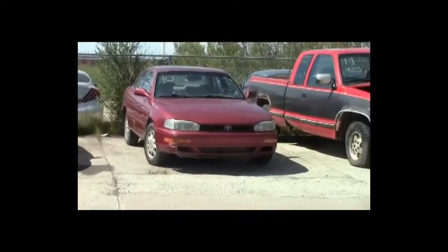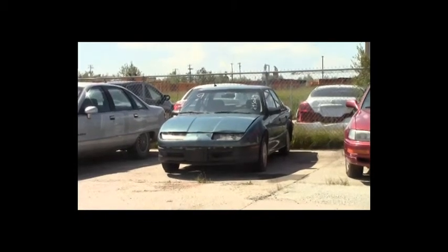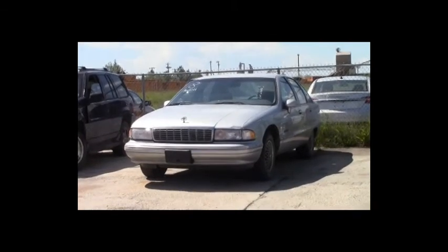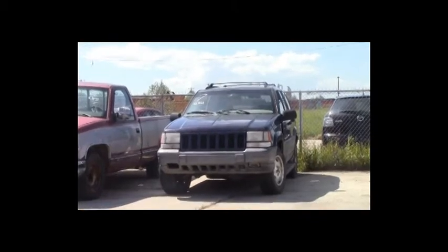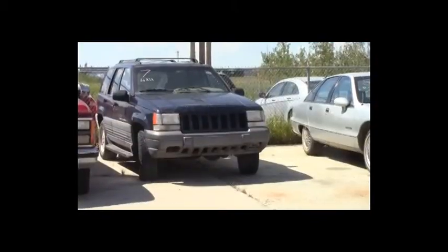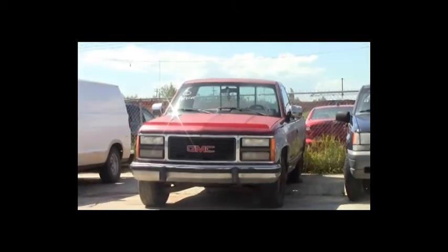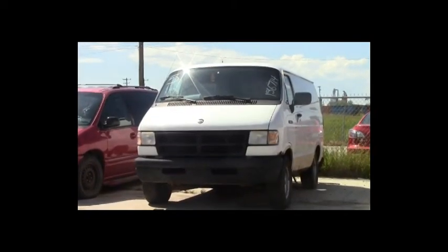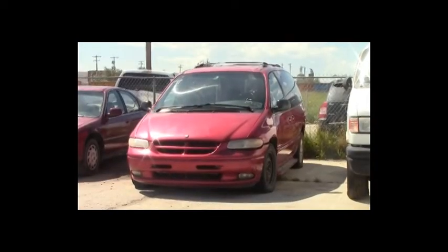Lot number 10: 1993 Toyota Camry, AOT, loaded, power seat, power center. Lot number 9: 1994 Saturn, AOT, air. Lot number 8: 1991 Chevy Caprice, V8, AOT, loaded, power seat. Lot number 7: 1998 Jeep Grand Cherokee TSI, V8, AOT, 4x4, loaded, power leather seats. Lot number 6: 1990 GMC Sierra 1500 Reg Cab, V8, AOT, loaded. Lot number 5: 1994 Dodge Van 250, V8, AOT. Lot number 4: 1997 Dodge Grand Caravan, V6, AOT, loaded.